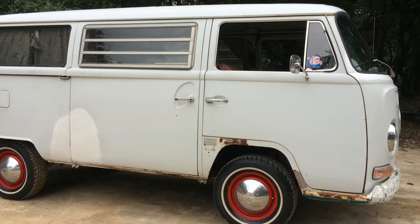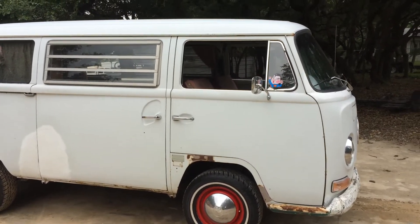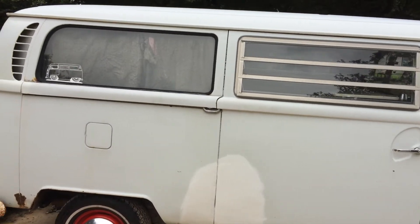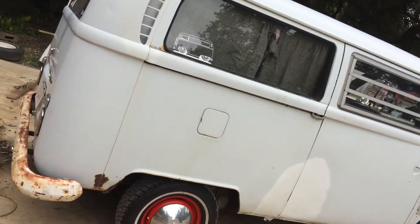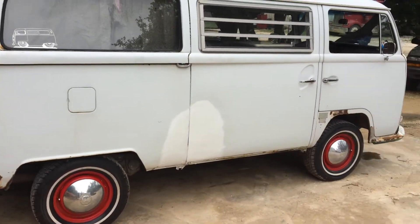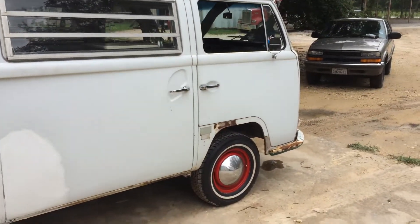Today before us we have a 1969 Volkswagen Westphalia Tent Top. This is a great running and driving car — I've put many miles on it myself. This one has a 1600 single port with a single barrel carb 32-pick, all original. It's what came with the car originally. Original height — it's not been dropped.